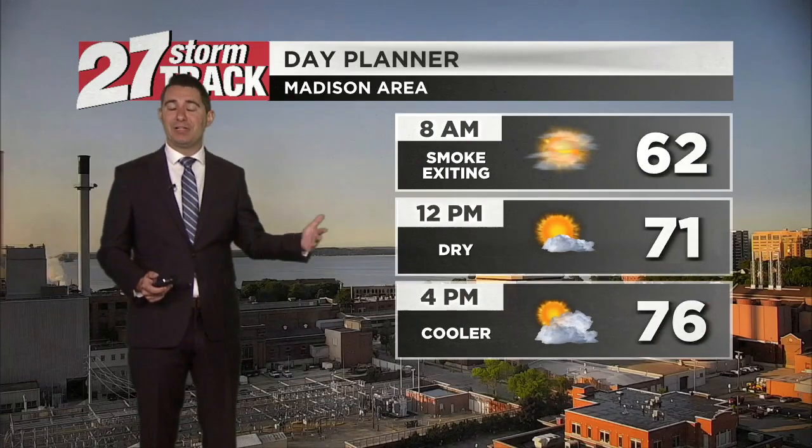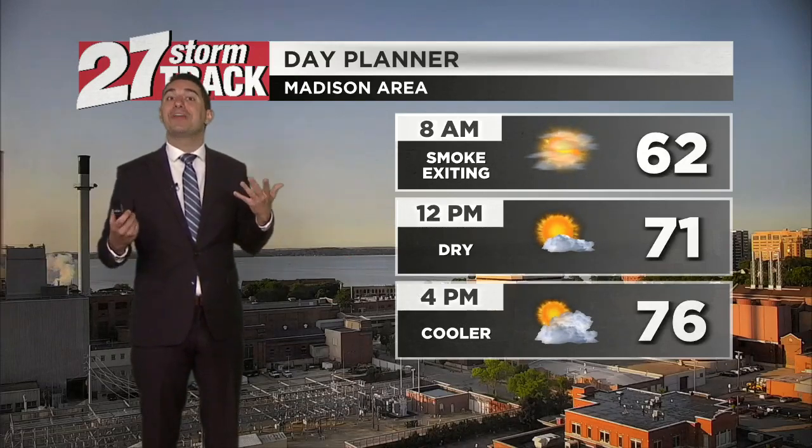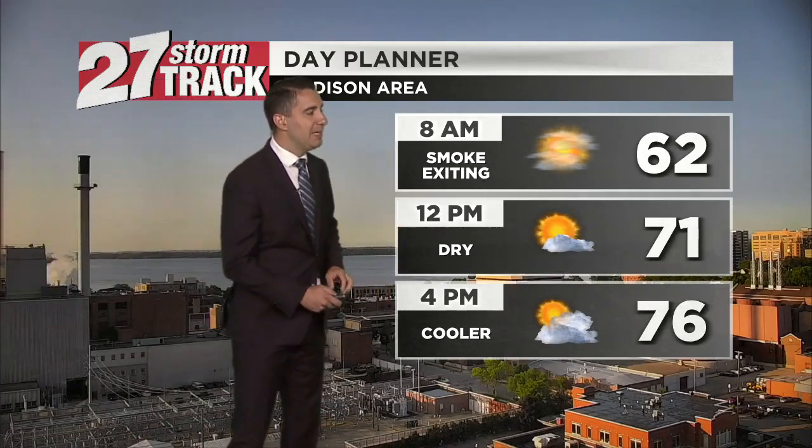Make sure to keep the windows rolled up as we're heading into work, with temperatures in the low 60s. By 10 or 11 and onward is when things are going to be fine. We'll have much better air quality and we can breathe easy later today. Up to 71 by noon, 76 for your high later this afternoon.